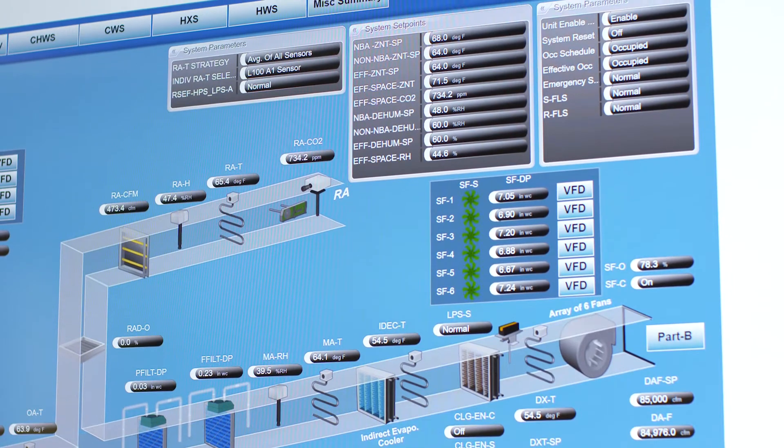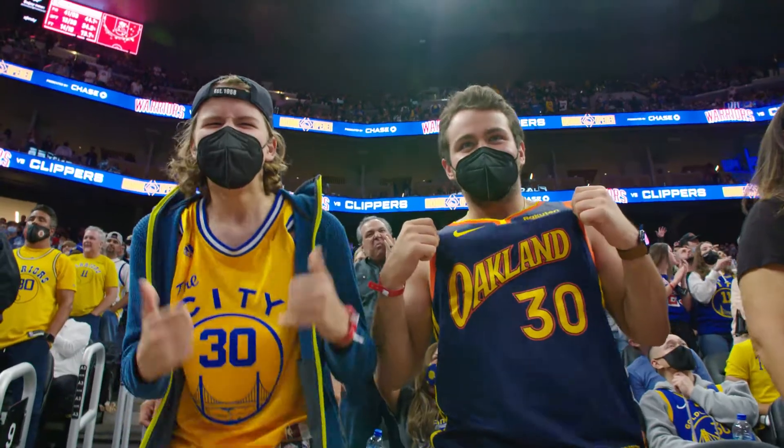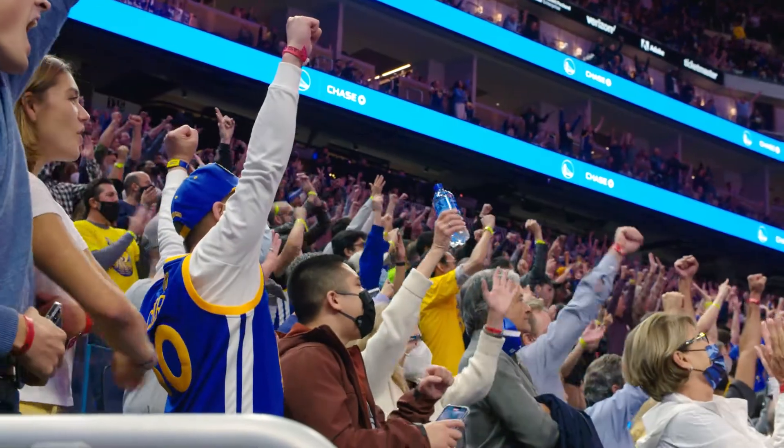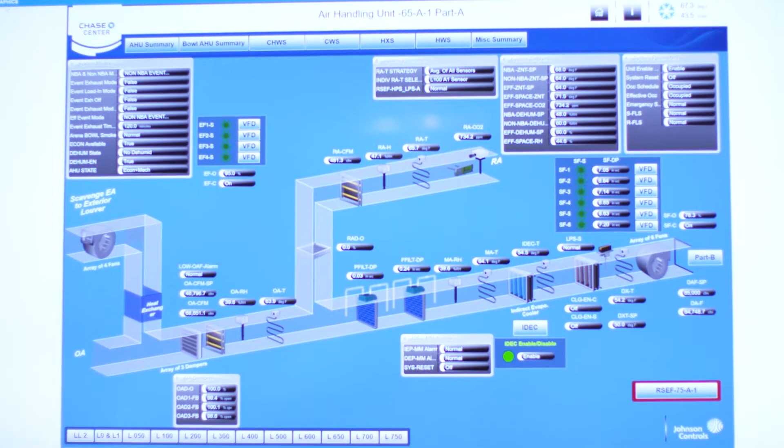Having one intelligent platform allows us to make smarter building decisions to enhance fan health, comfort, and safety, as well as reducing our energy usage and the arena's carbon footprint.